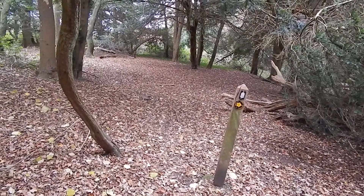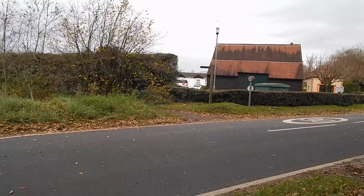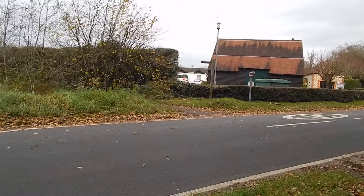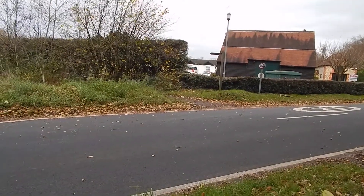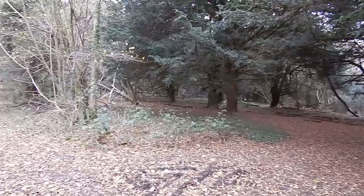Listen to that wind! The walk crosses the road and proceeds along the path opposite, which heads through woods at the back of Box Hill.